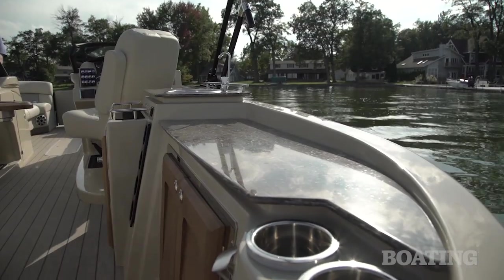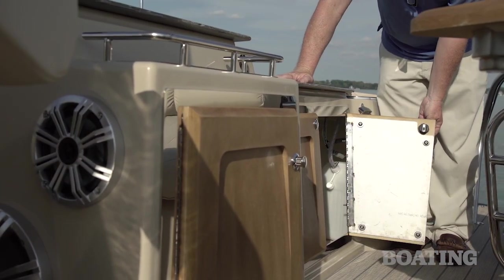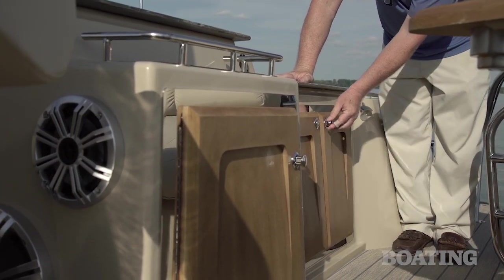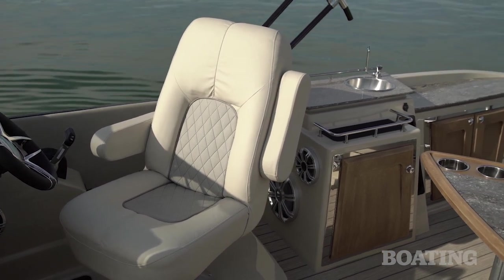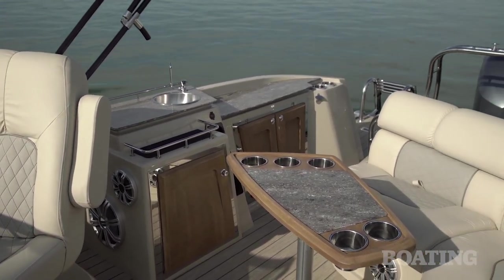There are drink holders, a place for storage, and there's even a wine rack. I loved the wood-look doors — they're made out of a material that's weather-resistant but looks like high-end wood. This matches the removable table in the cockpit, with a faux granite inset and drink holders. It looks great, it's functional, and it stows easily out of the way.